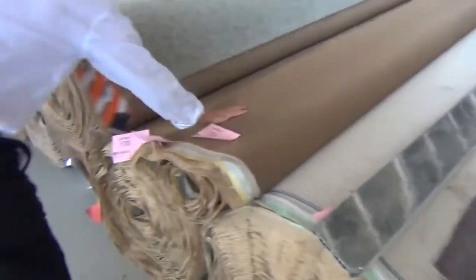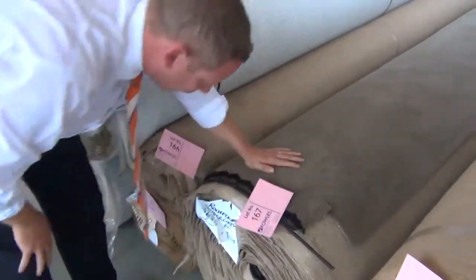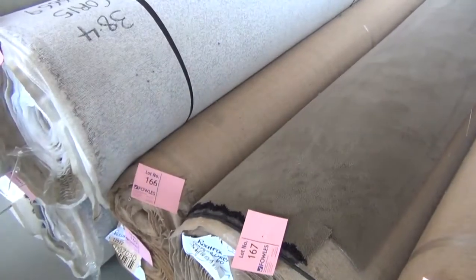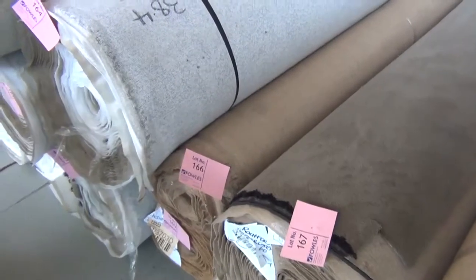There's a nice pure wool there in a ribbed style — a couple of rolls of that. Moving through, have a look at this — this is a Belgian solution dyed nylon product, beautiful looking carpet. That is a 30-metre roll, so it's a good house lot. I'd expect around $60 a broadloom metre on that one.